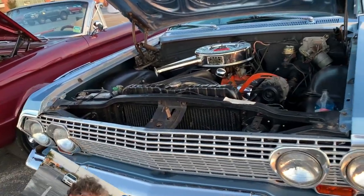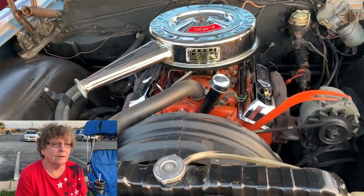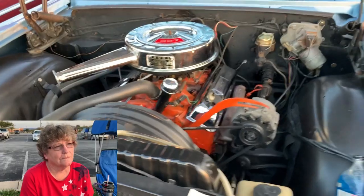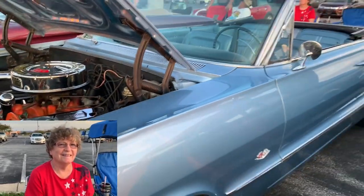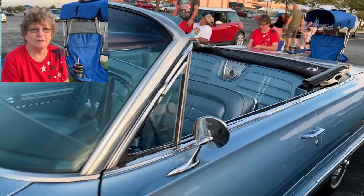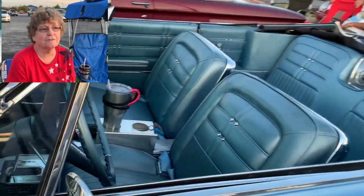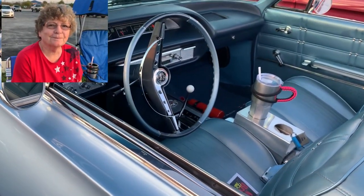Tell me about your car. It's a 1963 Chevy Impala. It has a 327 engine and the original transmission, and it's a nice cruise car. I restored it probably about 20 years ago. Do you cruise it far? We went to Ocean City before — that's the farthest I've cruised it — but usually local car cruises.